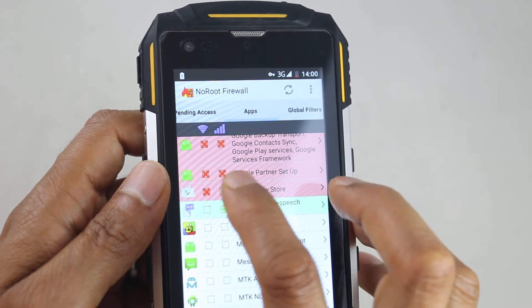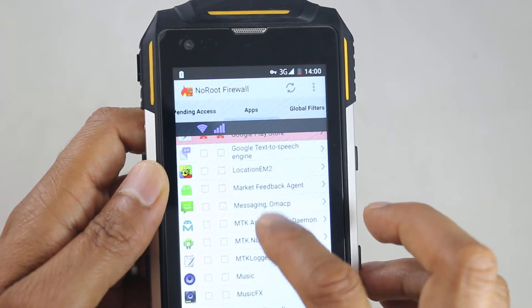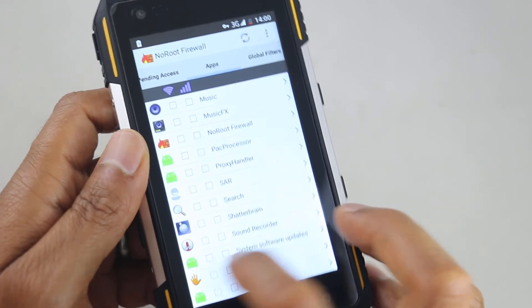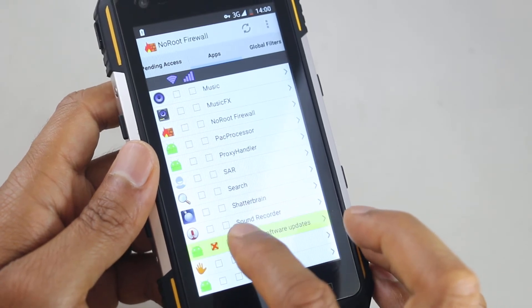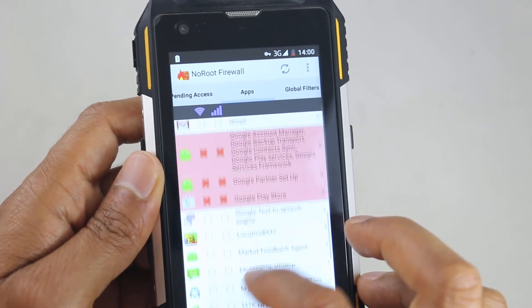Google Play Store — block. And the system updates — we don't want a system update updating the Play Store as well, so we block that too. So anything with Google on it, anything with system update, we want to block it so it can't update itself.